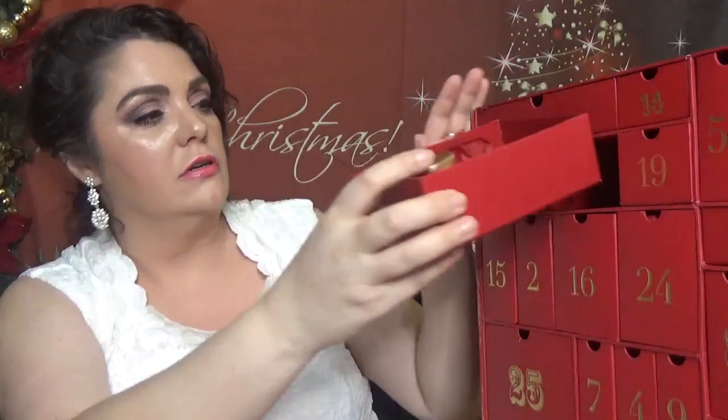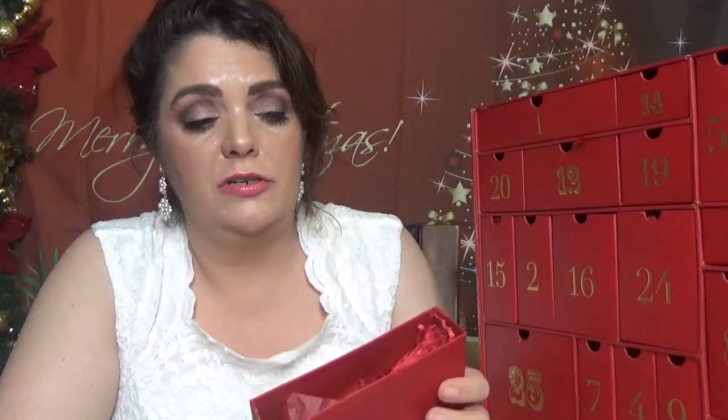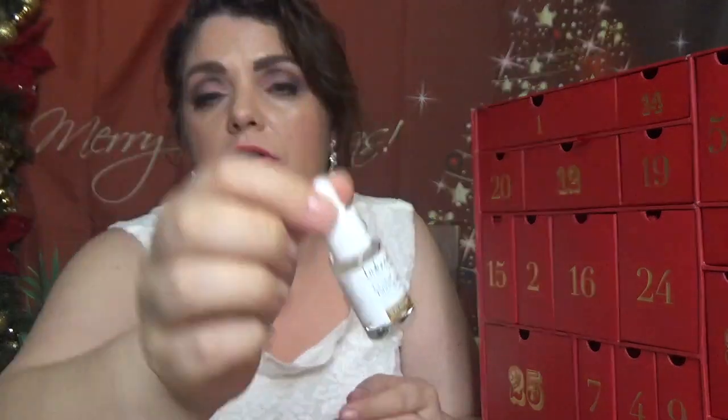Day number thirteen — I love this type of calendar with drawers because if your filming cracks, as happens to me many times, you can re-film it. With door-style calendars you can't re-film once they're opened. For day thirteen we have from Balance Me gradual tanning drops for face and body, in 4 milliliters which is 0.13 fluid ounces. Another tanning product.